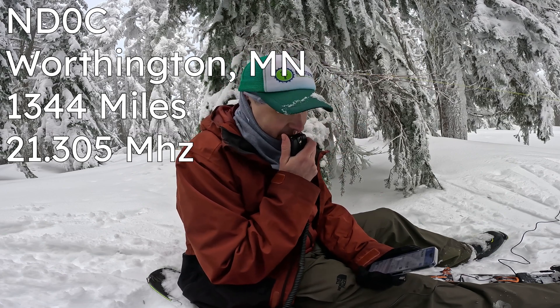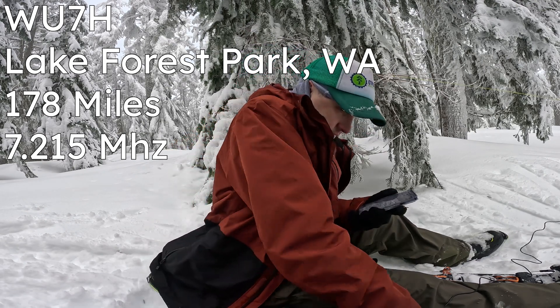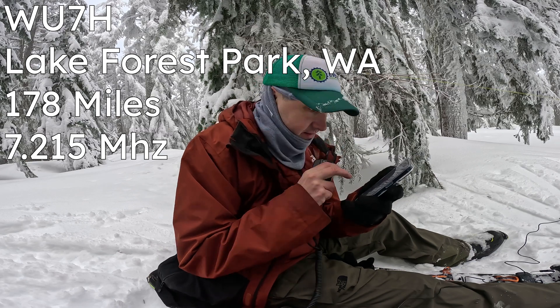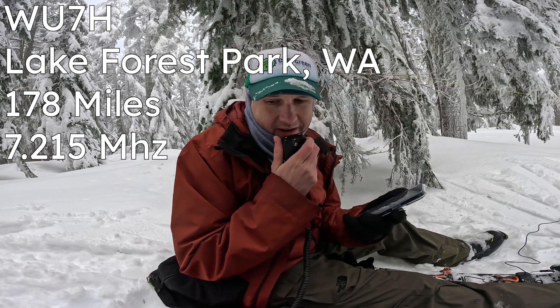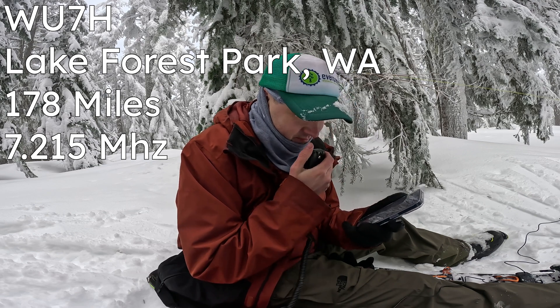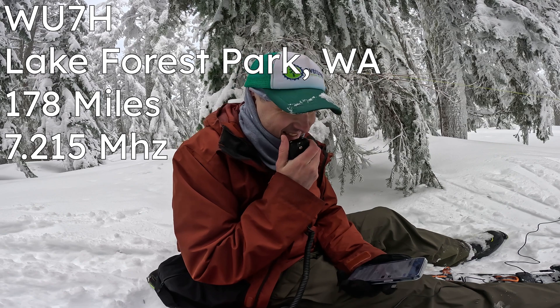Kilo Delta 7 Quebec Oscar Whiskey CQ Sota. Whiskey Uniform 7 Hotel — you're 5-9. Thanks for the 5-9, good to catch you. You're about a 5-by-4 into Seattle. Copy the 5-by-4 into Seattle — actually you're 5-9, sorry, I wasn't looking at the meter. Have a great one, 73.